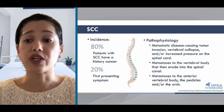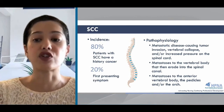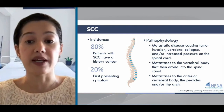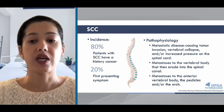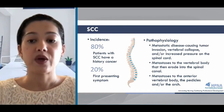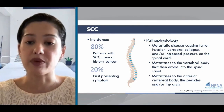Spinal cord compression can present at any time in the disease course. 80% of patients will have a history of cancer, and for 20%, this is their first presenting symptom. The pathophysiology involves tumor invasion in the spine that collapses the spine or increases pressure within the spinal cord. These metastases can occur in the anterior vertebral body, pedicle, or invade the spinal canal. When there's compression on the thecal sac, this leads to clinical signs and symptoms ranging from asymptomatic to paraplegia.